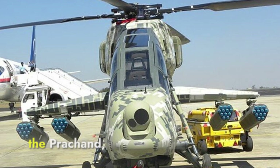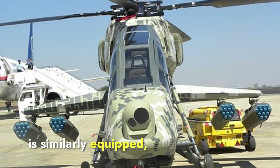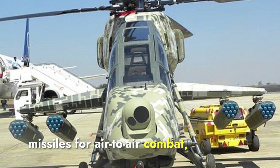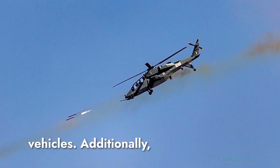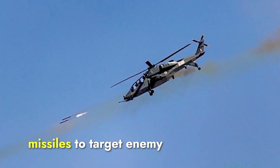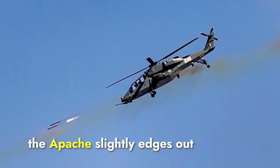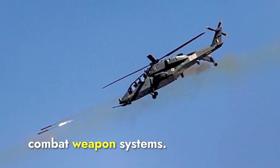The Prachand, with a payload capacity of about 700 kilograms, is similarly equipped. It features a 20mm M621 cannon in a chin turret, MBDA Mistral missiles for air-to-air combat, and Helina anti-tank guided missiles for engaging armored vehicles. Additionally, it can be armed with DRDO Rudram-1 anti-radiation missiles to target enemy radar systems and rocket pods for close air support. While both helicopters are well-armed, the Apache slightly edges out the Prachand in terms of overall versatility due to its proven combat weapon systems.